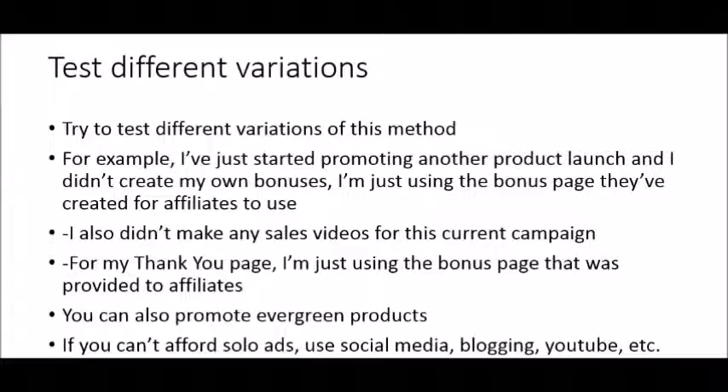It all depends on the affiliate product you're promoting — it might require changes to the strategy. For example, I've just started promoting a new product launch and I set up the funnel differently. I didn't even create my own bonuses this time — I'm just using the bonuses provided by the vendor and their bonus page. You can test using provided bonuses, though I do believe that if you have the time to create your own unique bonuses, you'll be more successful.